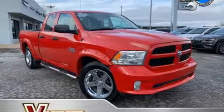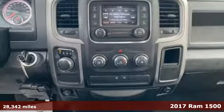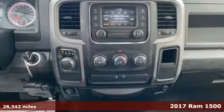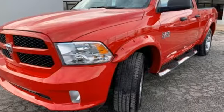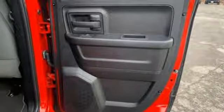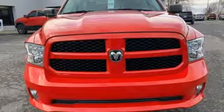Here's a 2017 RAM 1500. Working hard doesn't mean you can't be comfortable. This 1500 has an interior designed around you for superior comfort while maintaining the durability to withstand the daily wear and tear. You'll find a tilt steering column, audio input jack, and media hub to help make the drive truly yours.